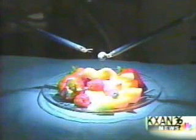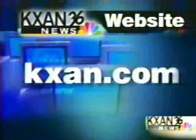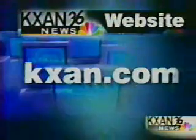Jim Bergamo, KXAN News 36. For links to the DaVinci Surgical System and St. David's Health Care Partnership, log on to our website at KXAN.com.